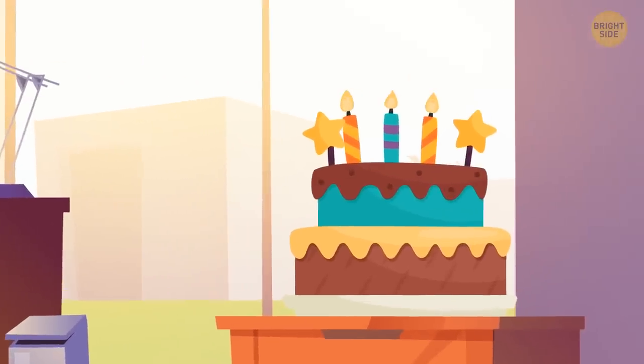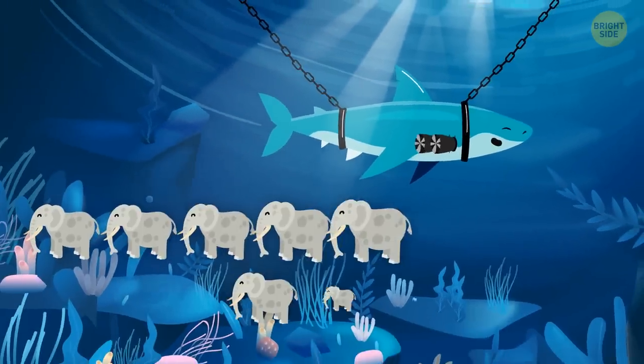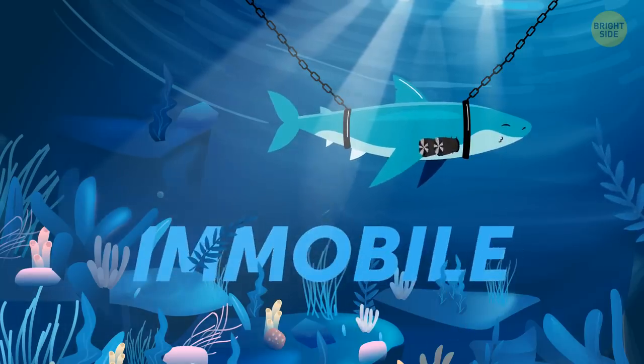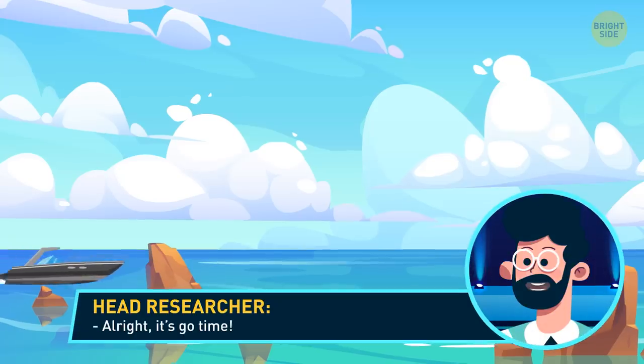It's also your birthday, but the cake will have to wait. They've already got the specimen ready. With enough tranquilizer to take down 10 elephants, the Meg is immobile. But you're on a strict time limit — the sedation will wear off in half an hour. All right, it's go time.